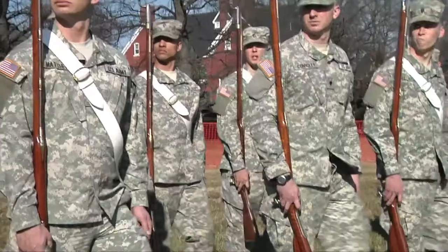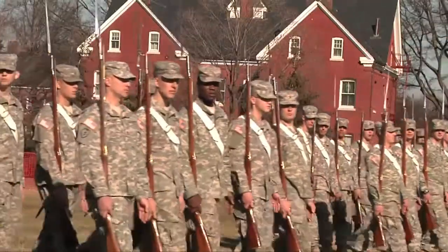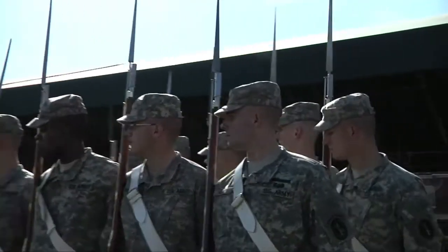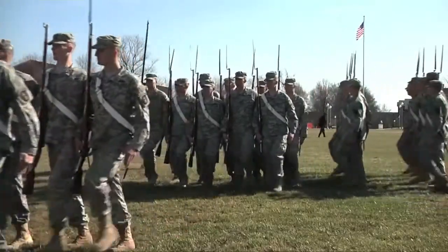I joined Alpha Company probably about two, three weeks ago. Coming from the drill team, going to Alpha Company, it's a lot different because we don't really wear our blues a lot of the time. It was actually kind of easy though because they helped me out with the switch. I learned a lot really fast.